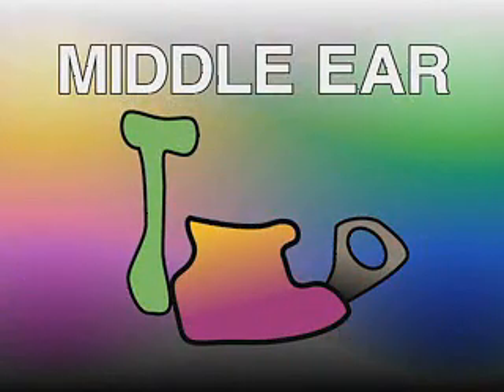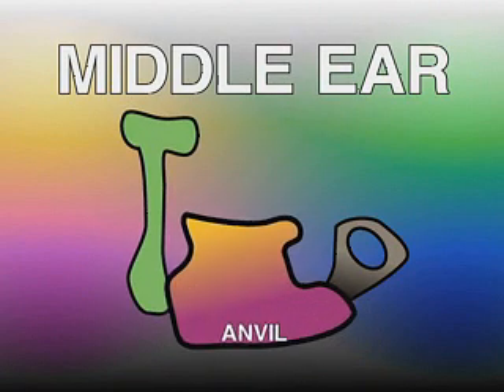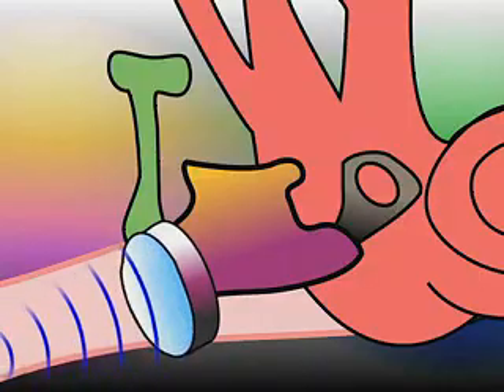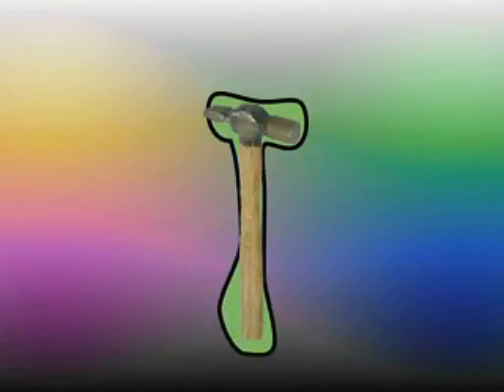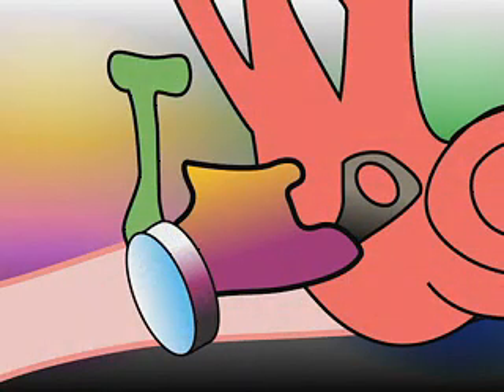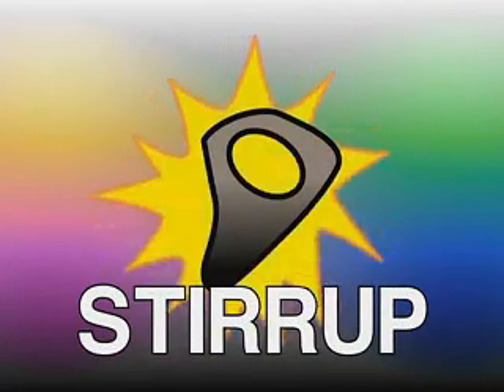The eardrum is the gateway to the middle ear. The middle ear is comprised of three tiny bones: the hammer, the anvil, and the stirrup. When your eardrum shakes, it causes the first tiny bone to move. This bone, shaped like a hammer, is called the hammer. The hammer taps against the second bone, called the anvil. Every time the anvil is struck, it sends these vibrations to the third bone, the stirrup.